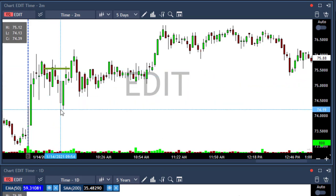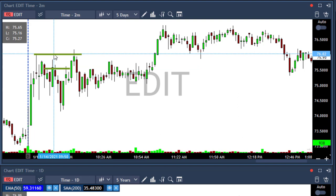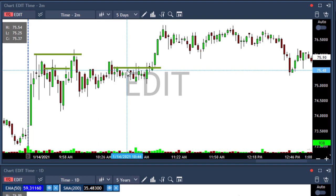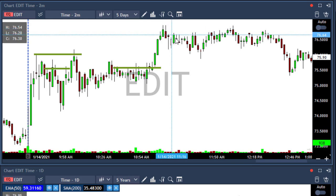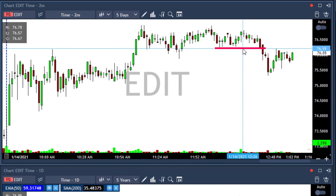Then the stock moved against me. I waited and replaced my stop loss under 73. Then I added above 76, and then I added again above 75.50. At that point I was up almost $1,600, but I waited too long. Then I moved my stop loss to 76.15 because I wanted to lock some profits with this trade.